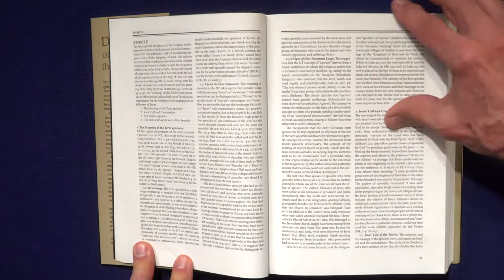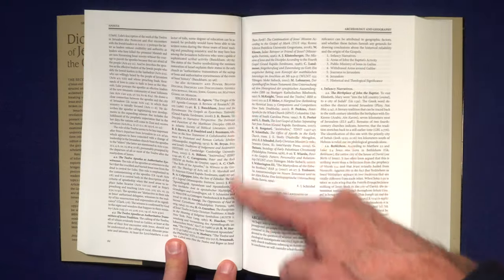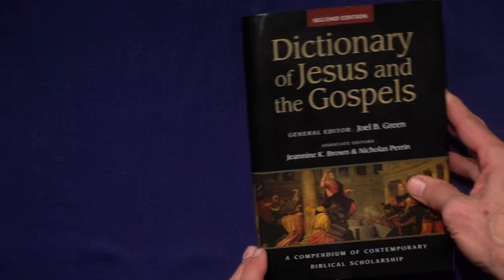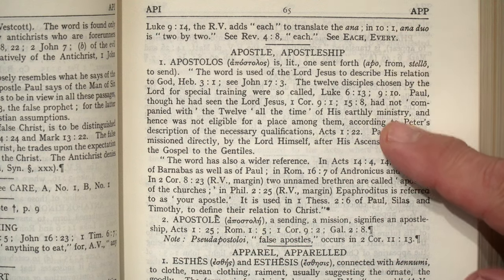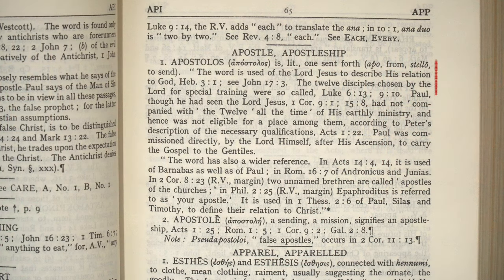I think it's easier to explain the differences if I just show you. Take the important word 'apostle.' If I look that up in InterVarsity's Dictionary of Jesus in the Gospels, we have an 11-page discussion on what the word means — who the 12 apostles were and their role in the early church. In Vine's Expository Dictionary, a lexicon-type dictionary, we first see a transliteration of the Greek term, then about a half-page definition with references to instances where the word is used in the New Testament.